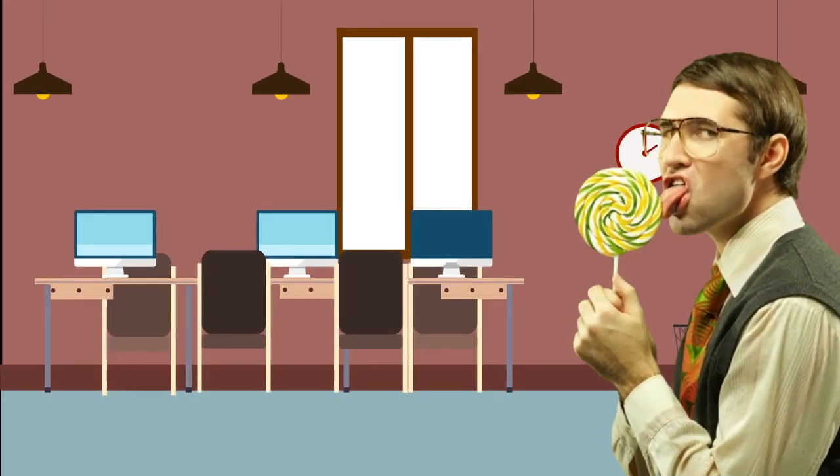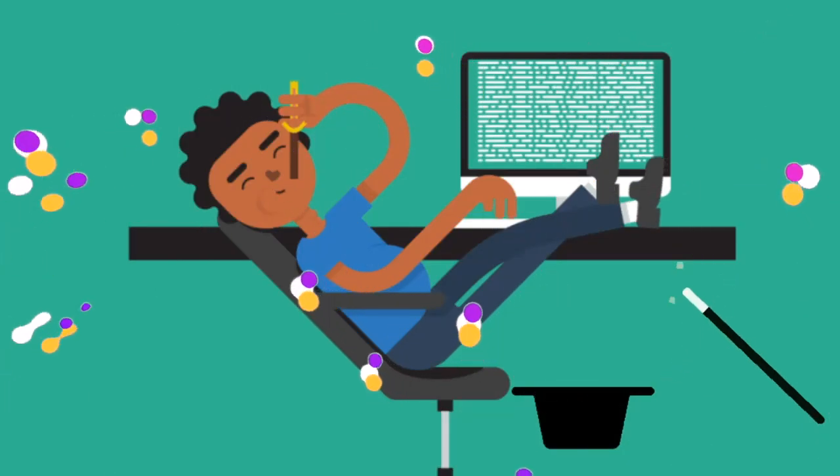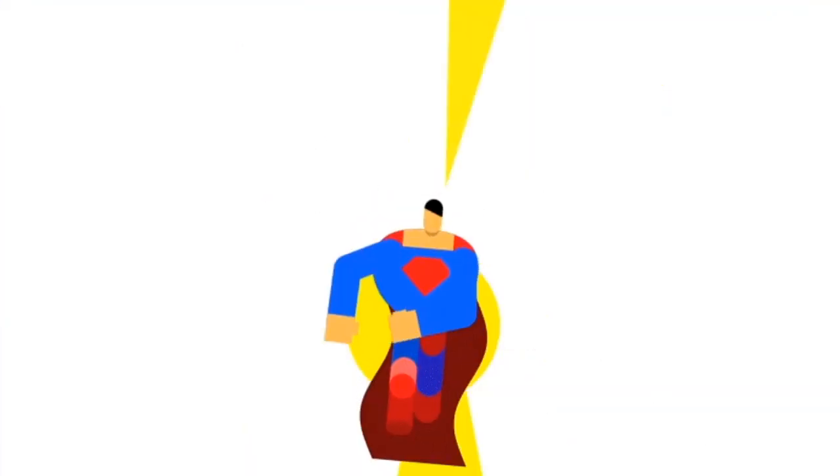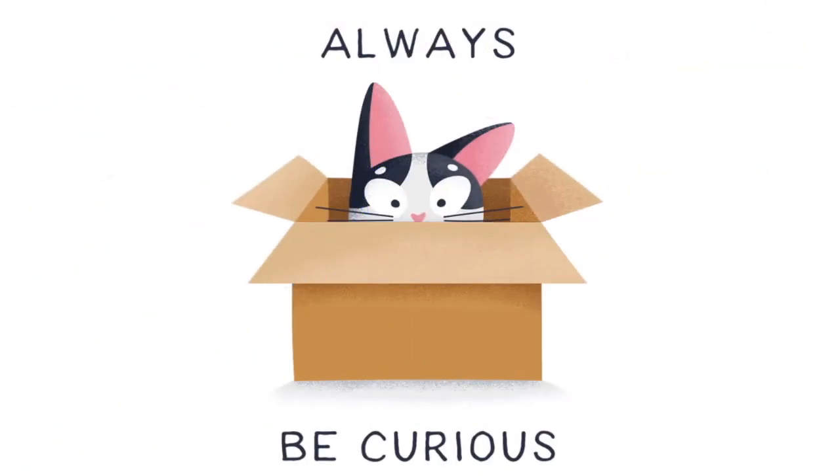Hey there all you mini masterminds. Today we have something super exciting in store for you. We're diving into the magical world of coding. So let's start with the basics. You don't need a magic wand or superpowers to code like a pro — all you need is a sprinkle of curiosity and a strong foundation.